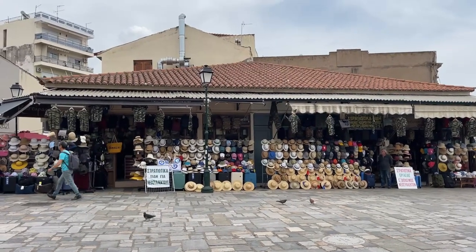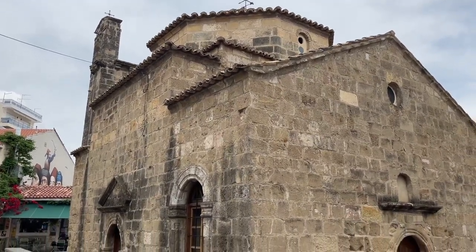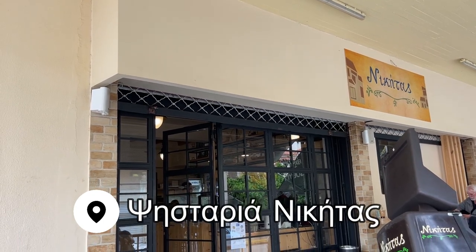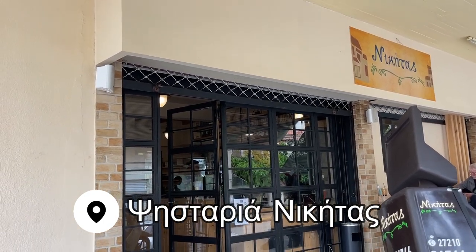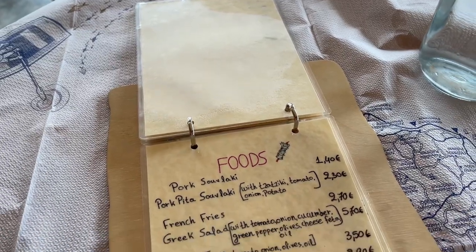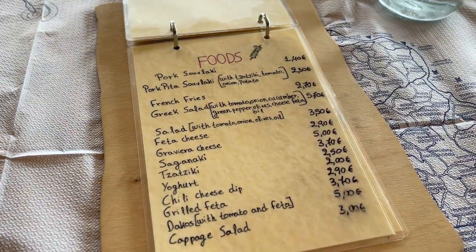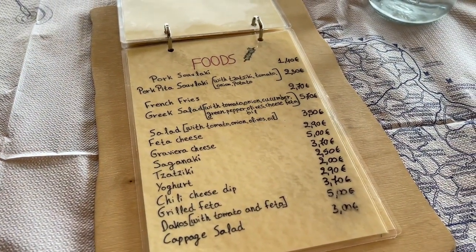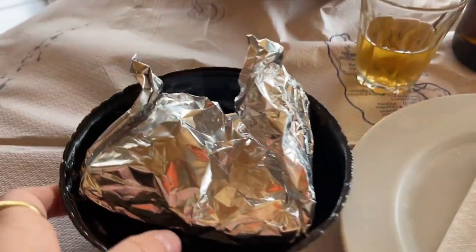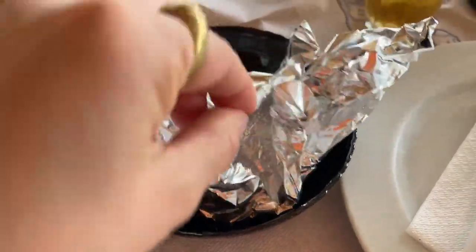It all culminated with lunch at a souvlaki place that a local tour guide had recommended. I knew I was in the right place when I sat down and the waiter expected me to already know what I wanted without even looking at the menu — clearly, this was a place for the locals. He apologized for the confusion and handed me the menu, which consisted of about 10 things you could order, with souvlaki being the main star. I ordered the pork souvlaki in pitta, which came with fries, tzatziki,